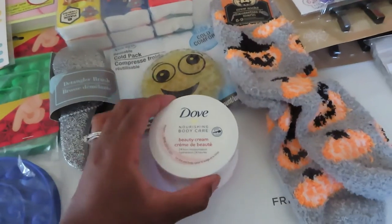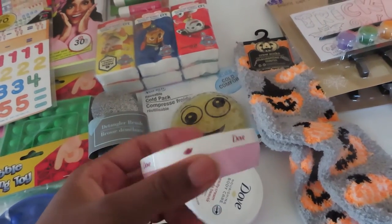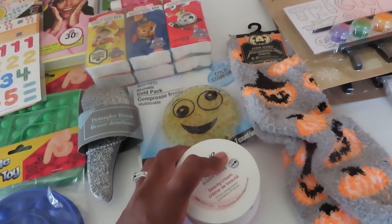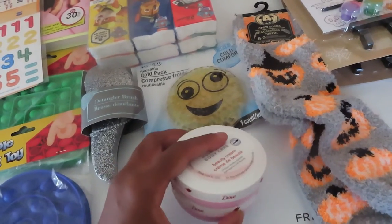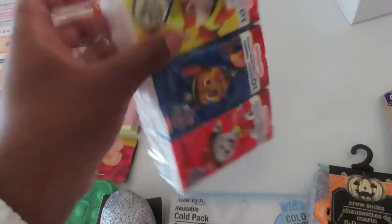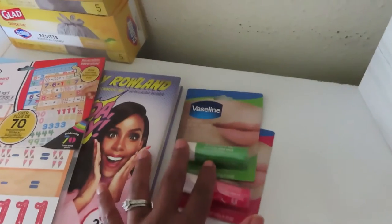I have two of the Dove nourishing body care beauty creams — the pink ones. If you buy two, you get an Ibotta rebate for a dollar, so it's essentially buy one get one free. I also got a reusable cold pack and a six-pack of Paw Patrol travel tissues.